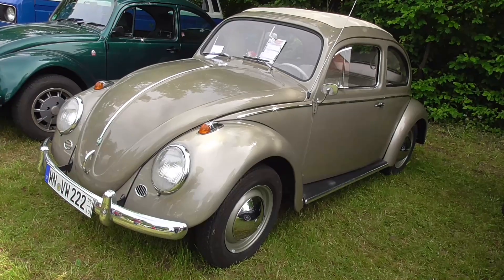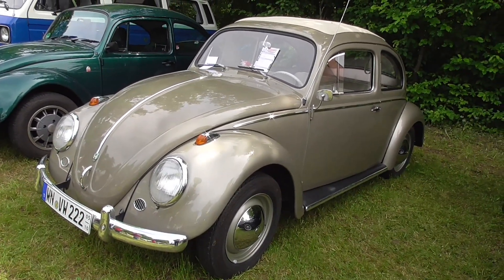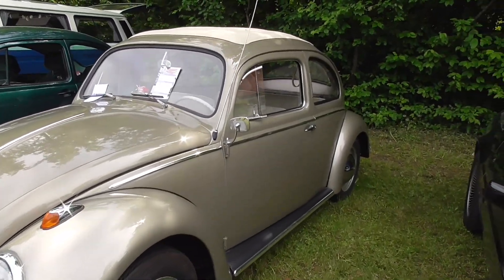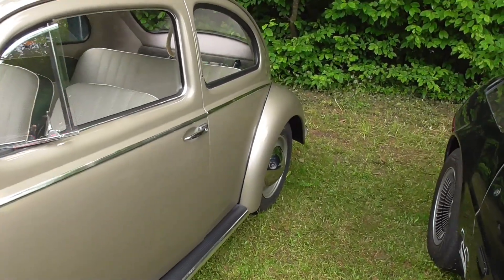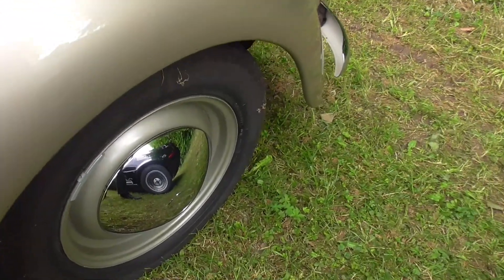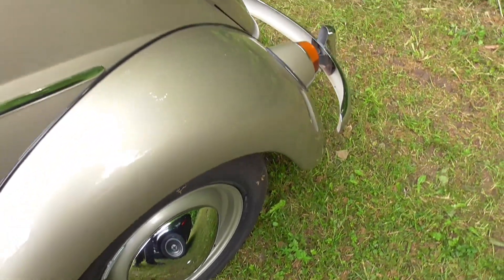This is an old Volkswagen Beetle with a textile roof from 1958, guys. And look at this — you can even see the wheel cap from the DeLorean over there.